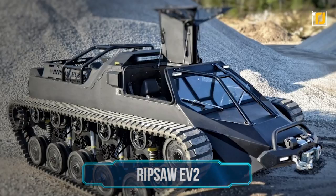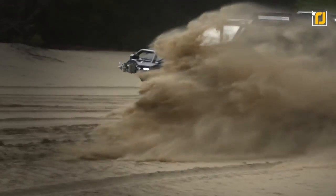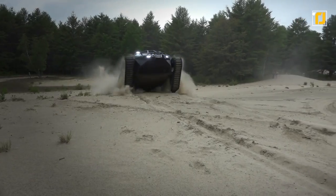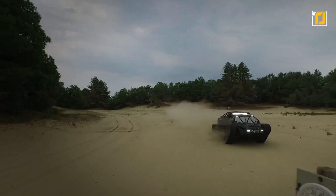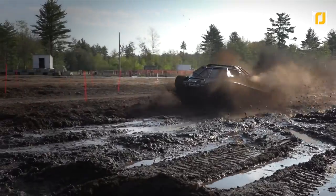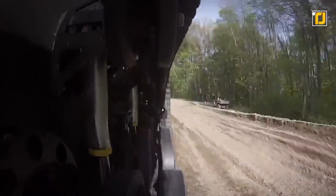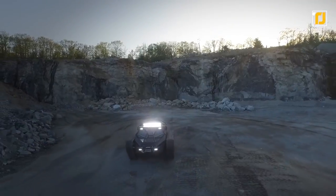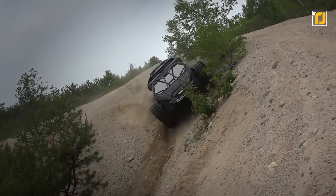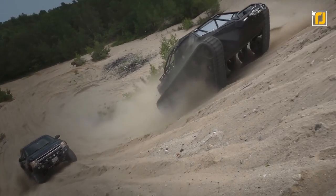Number 5: Ripsaw EV2. Imagine a tank that is not only brutal in its functions but super luxurious at the same time. The Ripsaw EV2 is a high-performance, high-speed luxury supertank initially designed and built for the military. Its base platform, the Ripsaw, was the fastest dual-tracked vehicle ever developed. According to its manufacturers, the EV2 has 12 inches of suspension travel, a comfortable and sophisticated interior design, and a diesel engine that produces over 6,000 HP. It won't be an exaggeration to call this tank perfect for extreme off-road use — riding this during a zombie storm means your survival is pretty much guaranteed.